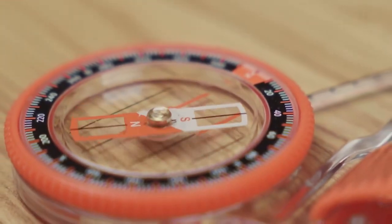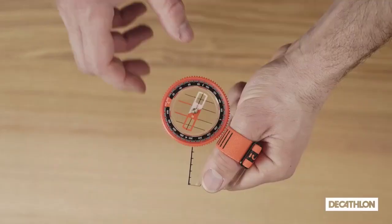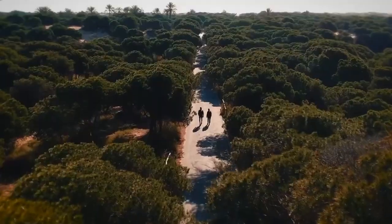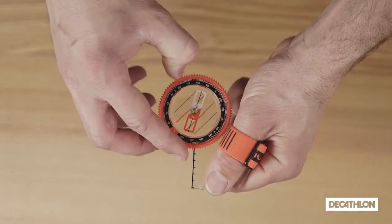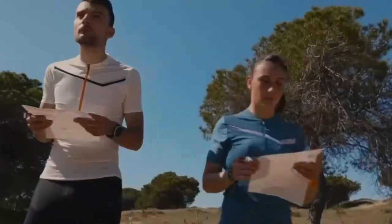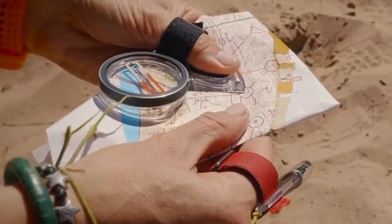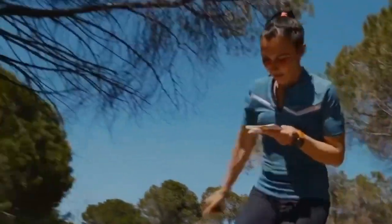The Decathlon Racer 500 is an ambidextrous compass compatible with both left and right thumbs. With just a simple movement, the Racer 500 compass can be used with both right and left thumbs. Left-handers usually find it easier to wear a compass on their right thumb, and right-handers on their left thumb, so you can use your strong hand to move branches out of the way or keep your balance.